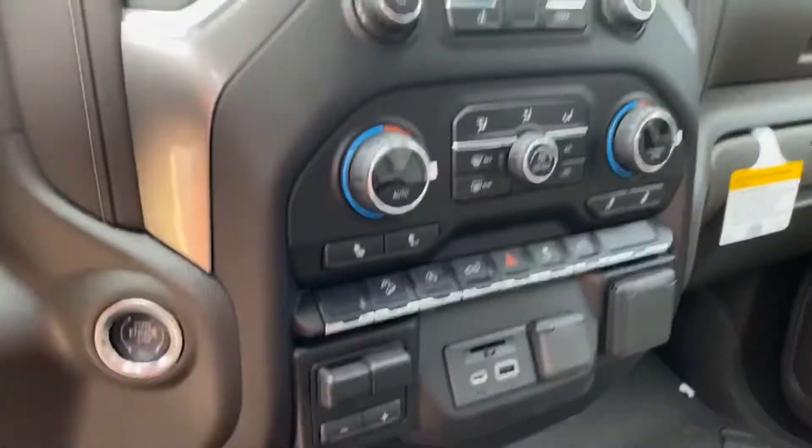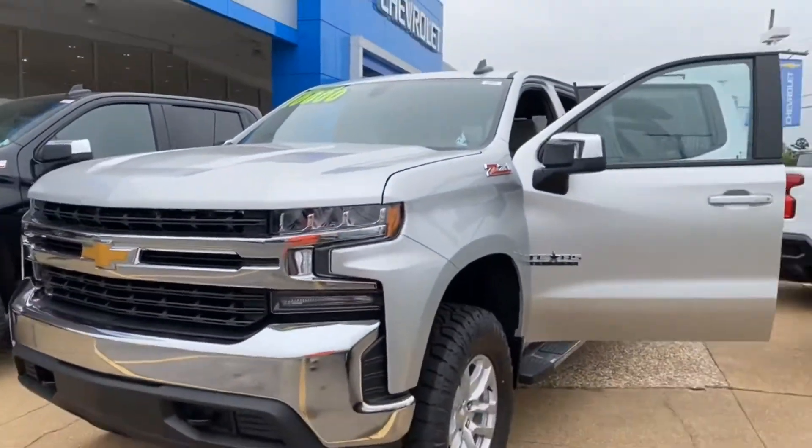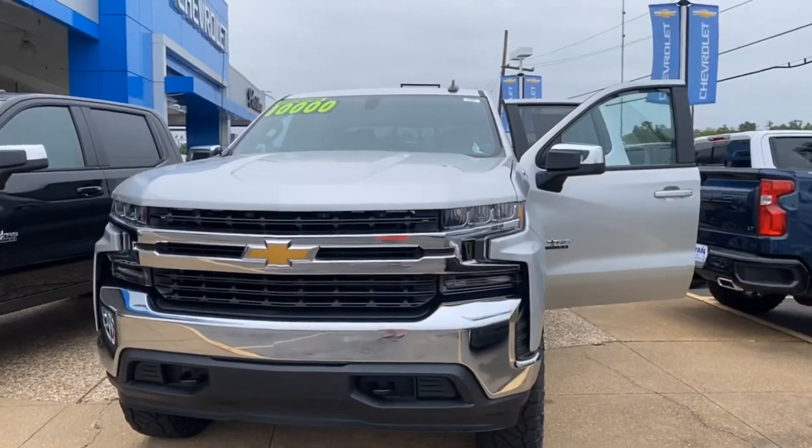Man, you've got the 4x4 here, heated steering wheel, heated seats, automatic start and stop, all-weather floor mats — everything you'd want or need in a truck. Again, my name is Jesse, 318-715-7727. When can I deliver this thing to you?